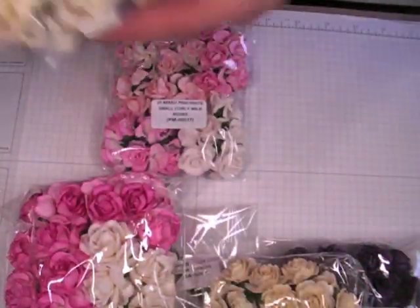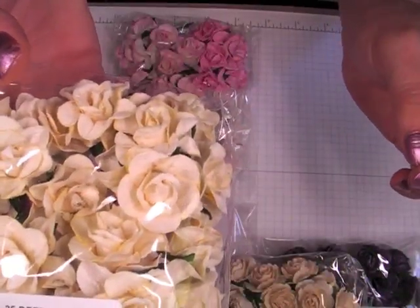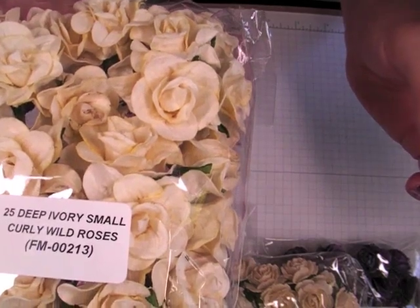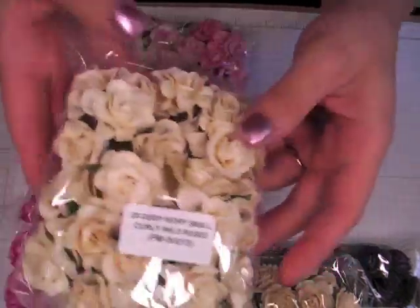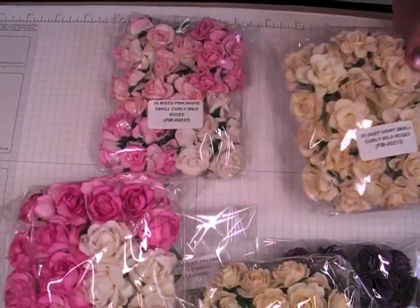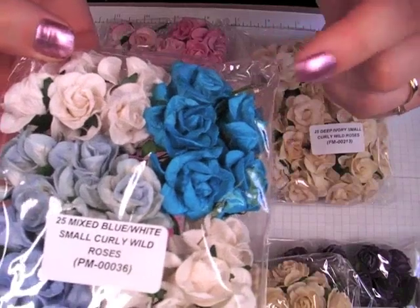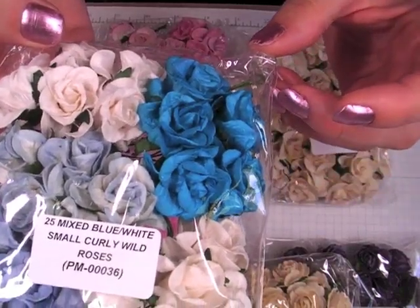I got the small curly wild roses in the ivory as well, FM00213, and again just replenishing my supply on those. This was a new pack for me, the mixed blues of the small curly wild roses, PM00036.